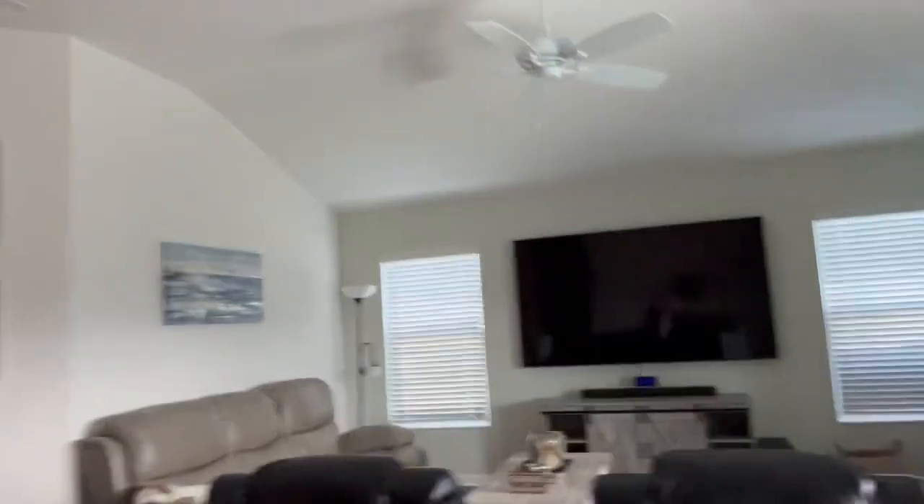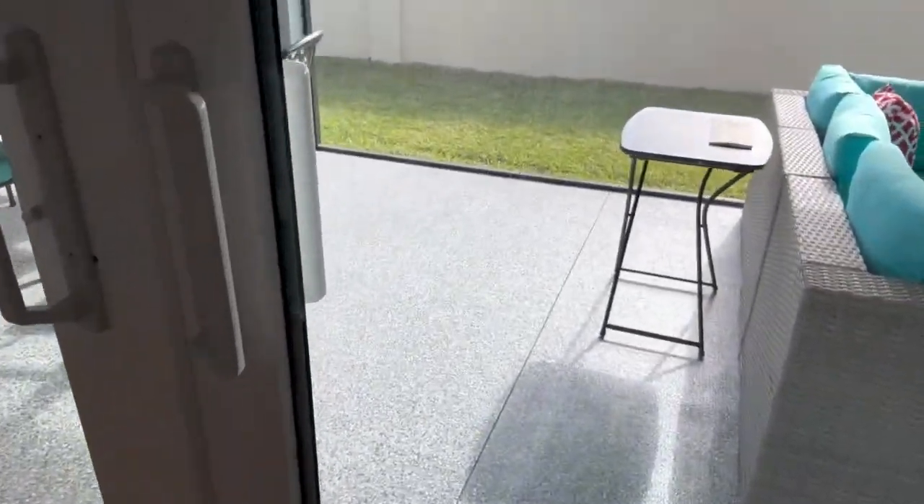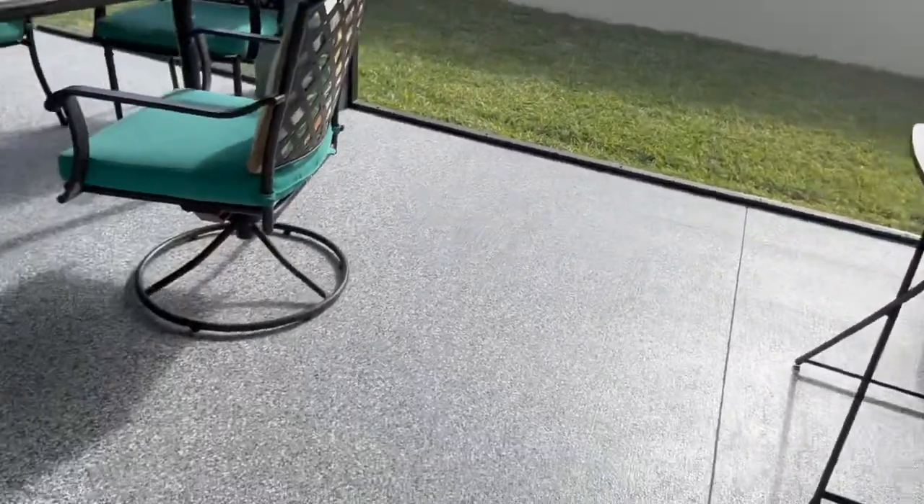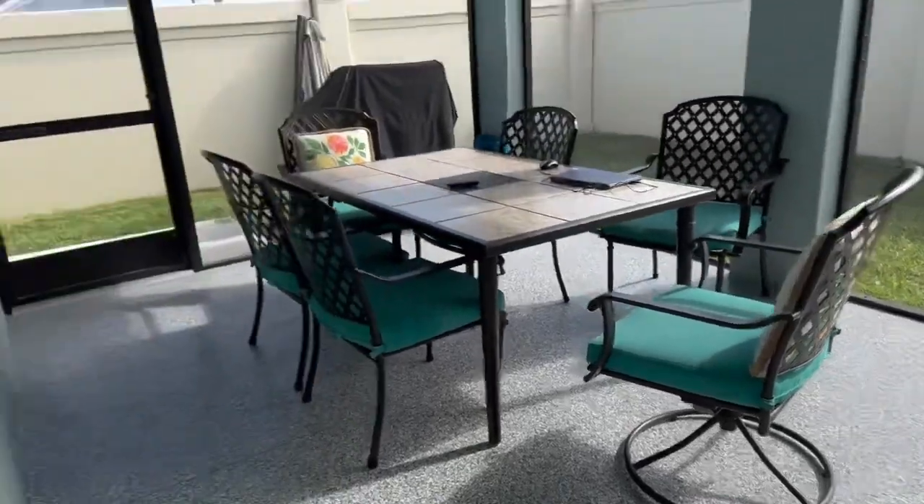One of those optional items is epoxy. A lot of people will epoxy their lanais or their garage floors — it just makes it look a lot nicer and easier to maintain. My husband actually did ours. You can see our lanai floor right here where it was epoxied. So that's something a lot of people do with their lanais or garages.